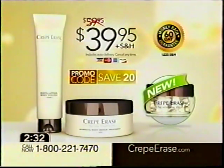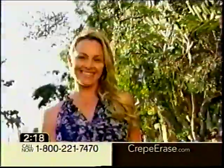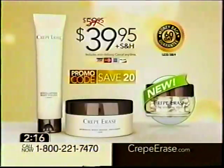Time is just about up. You won't find this special offer in any store — it's only available when you call or go online. And it's the only way you can experience the magic of Crepe Erase for just $39.95. Don't wait to have smoother, younger-looking skin all year long. Call the number on your screen.